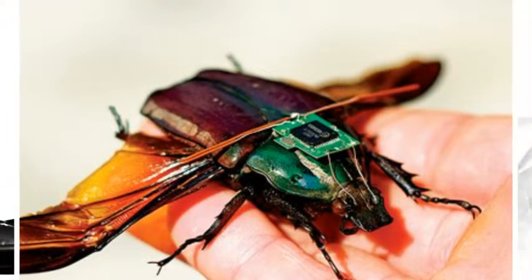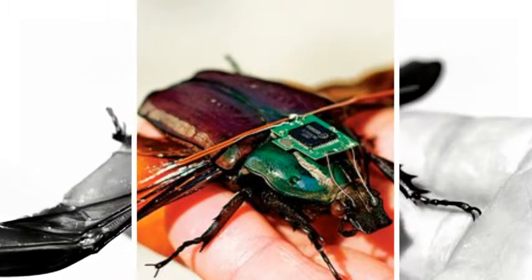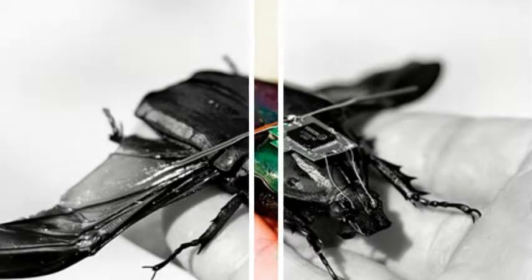Currently the beetles are powered using a 3.9-volt micro-lithium battery, which is enough to last an entire day.